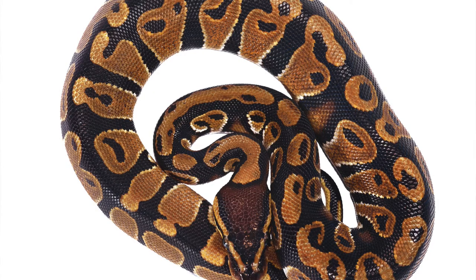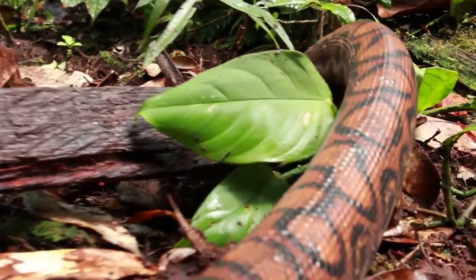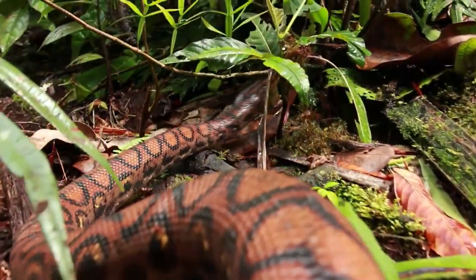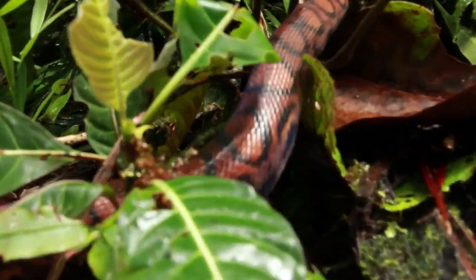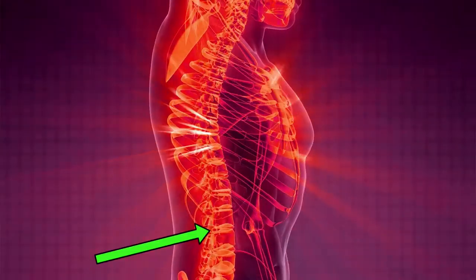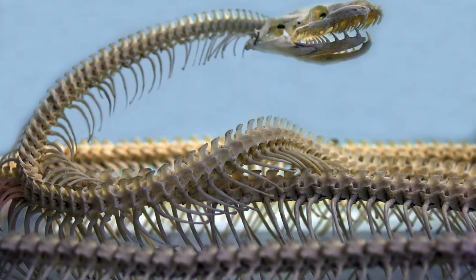Did you know that snakes have bones? They do have bones, like us humans, but quite a bit different. A snake's backbone is made up of many vertebrae attached to its ribs. Us humans have approximately 33 vertebrae and 24 ribs, but snakes have between 200 to 400 vertebrae and 200 to 400 ribs attached. And that's what makes a snake so flexible.